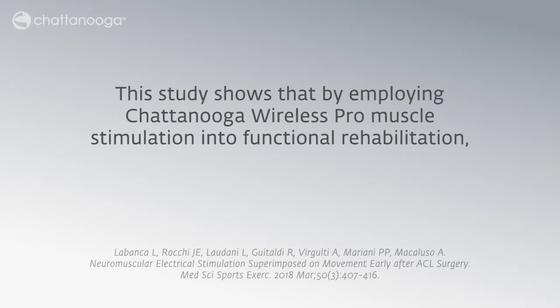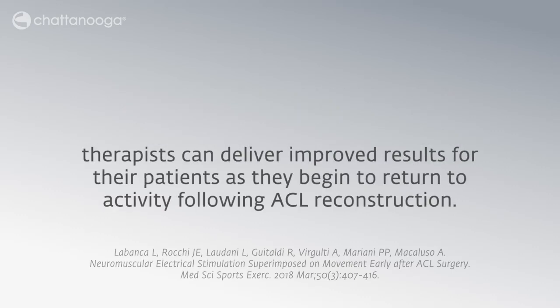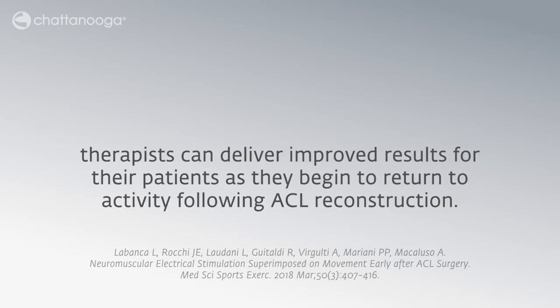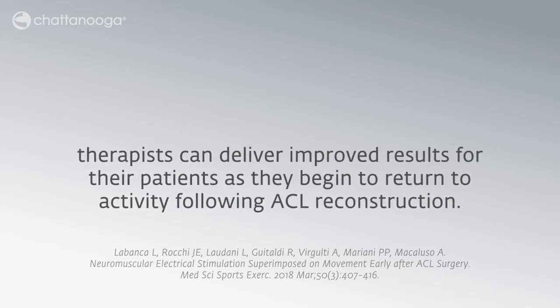This study shows that by employing Chattanooga Wireless Pro Muscle Stimulation into functional rehabilitation, therapists can deliver improved results for their patients as they begin to return to activity following ACL reconstruction.